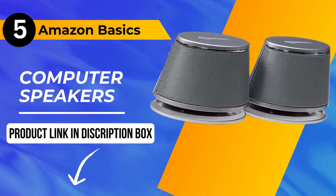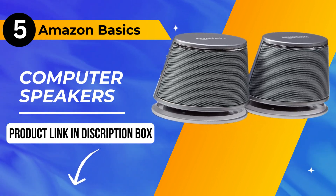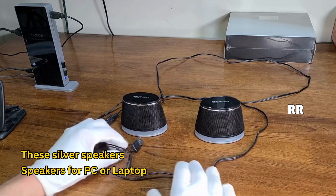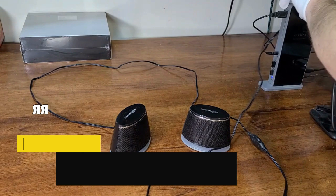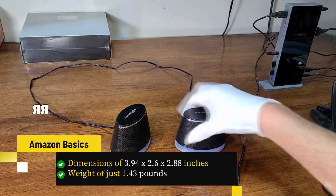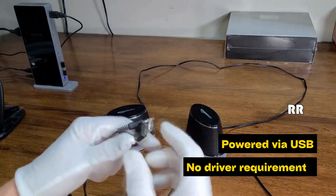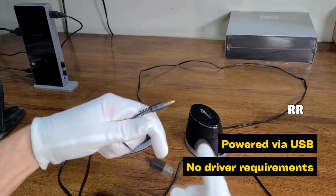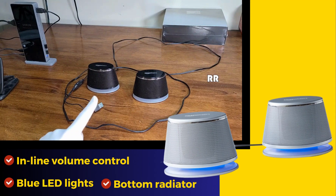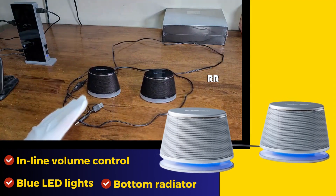Our number 5 pick, the Amazon Basics Computer Speakers, is a stylish addition to your PC or laptop setup. These silver speakers boast a compact design with dimensions of 3.94 by 2.6 by 2.88 inches and a weight of just 1.43 pounds. They're powered via USB, making installation a breeze with no driver requirements. They also feature inline volume control, blue LED lights for aesthetics, and a bottom radiator for rich bass.